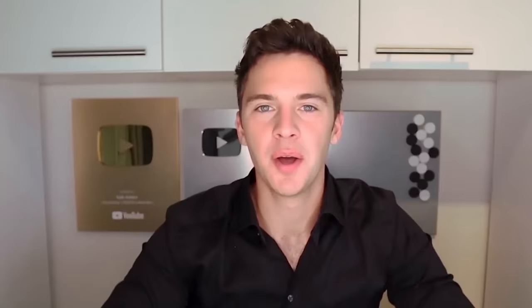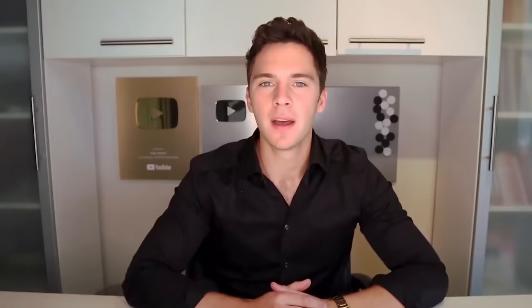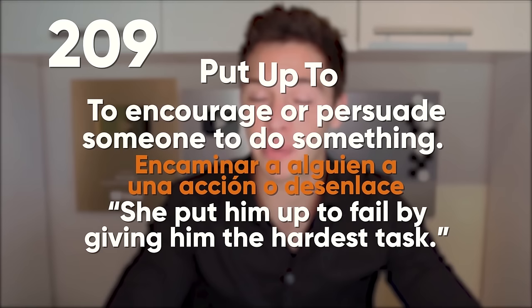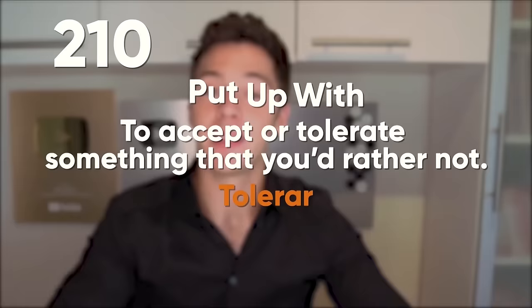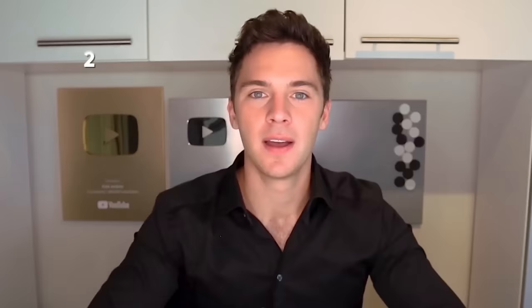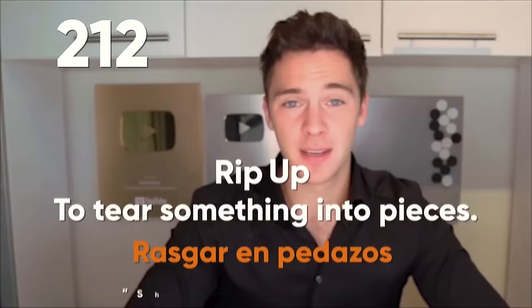Put to: to cause someone to do something extra. I was put to work by my parents at a young age. Put together: to assemble or connect the parts of something. We did not think it would be that hard to put together the bed. Put up: to move an object to a higher level. She needed to put up her paintings in the gallery. Put up to: to encourage or persuade someone to do something. She put him up to fail by giving him the hardest task. Put up with: to accept or tolerate something that you'd rather not. They had to put up with the noise from the construction next door. Rip off: when someone cheats or steals. Some restaurants try to rip off foreign students. Rip up: to tear something into pieces. She ripped up all the letters I had sent her.